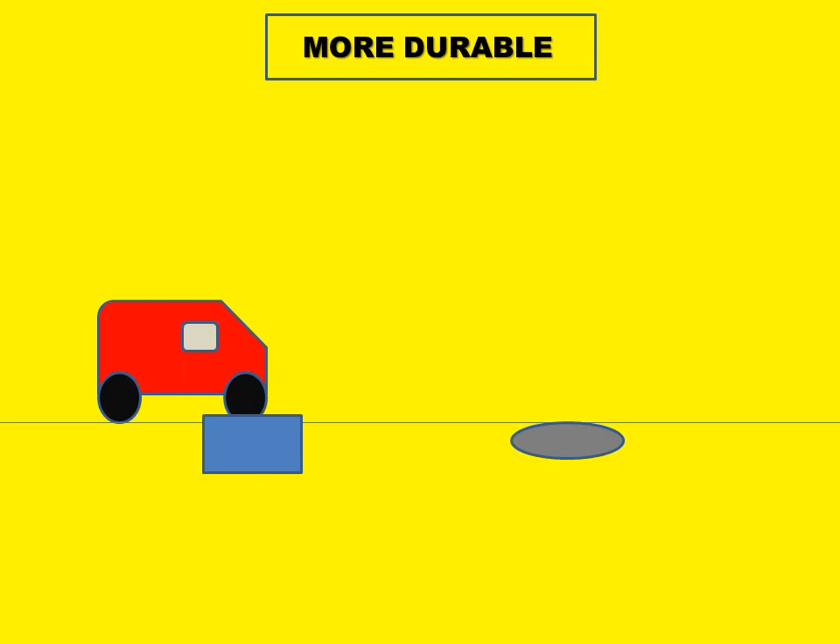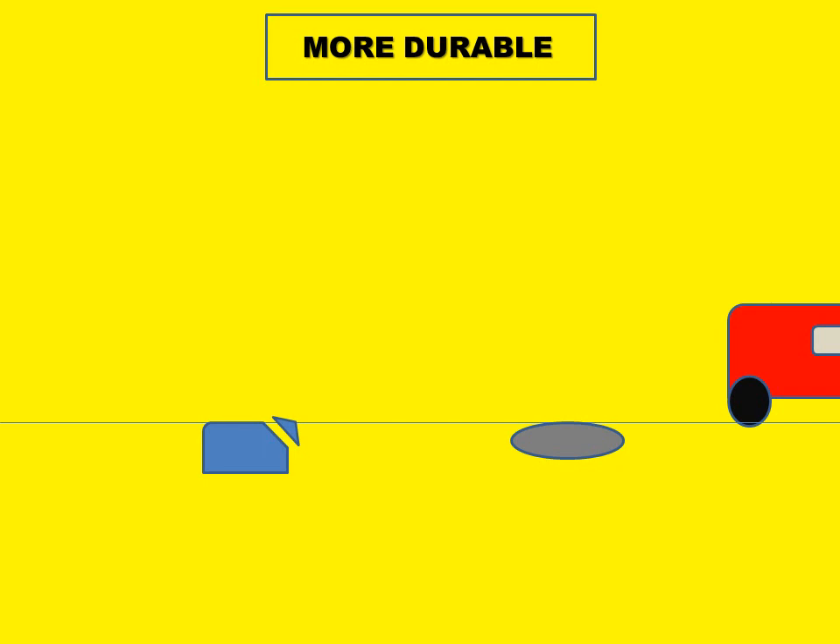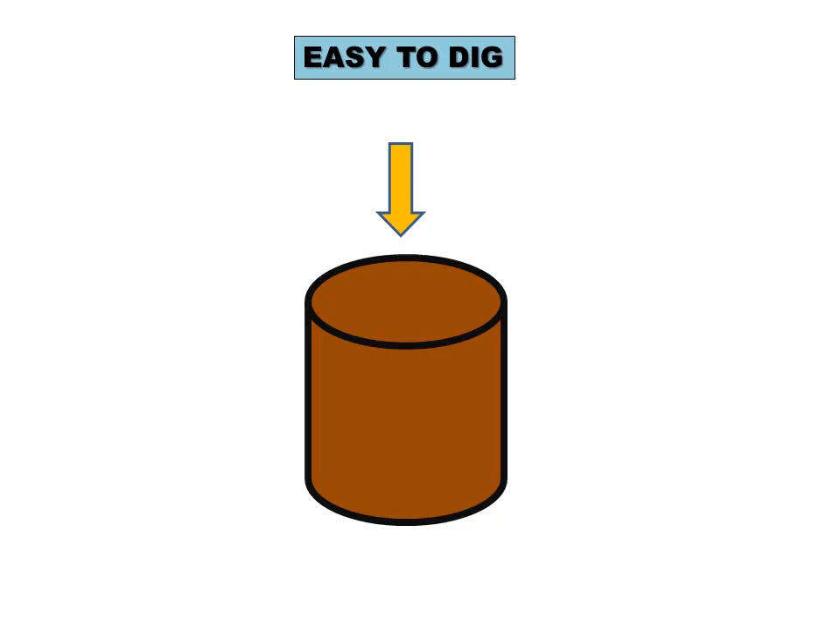The next reason is that circular covers are more durable. The round shape causes the impact of cars and trucks to be distributed evenly throughout the surface. For a square cover, the force is highest at the corners, causing it to break. Since the force is not concentrated at any point in a circle, circular covers have a longer life and are more durable.